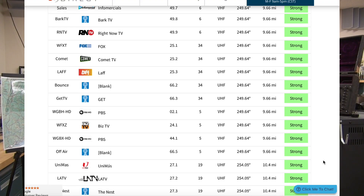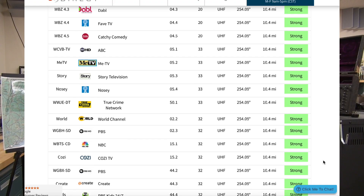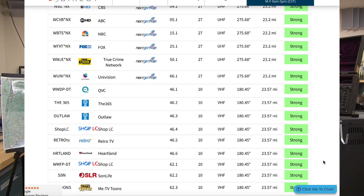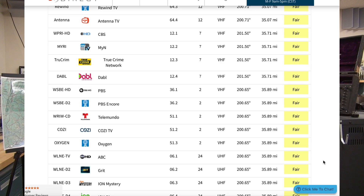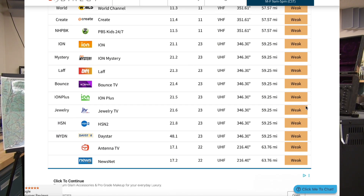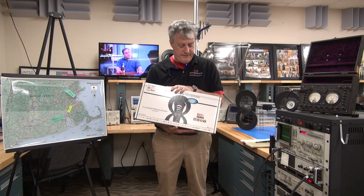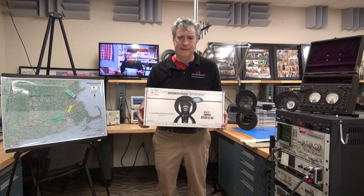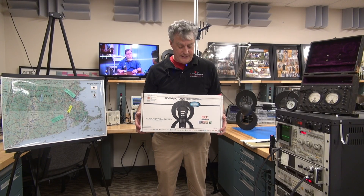Some customers actually buy multiple antennas — those are the best kind of customers — and hook them up to a combiner, with one antenna aimed due south at Providence and one aimed due west at the Boston stations. But just without a lot of trying, we were able to get 91 channels reliably with the ClearStream 2. The ClearStream 2 is our most popular antenna, sold at Best Buy and probably our biggest seller on the website as well.